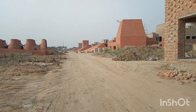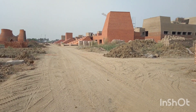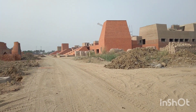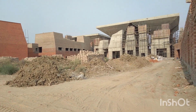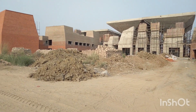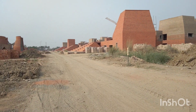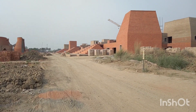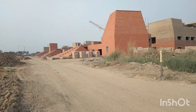There was a lot of work built in the building. This is under construction and it's working very fast. We got to go to the building. I was here from Delhi.